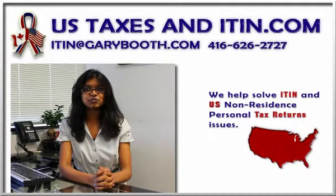ITINs are issued regardless of immigration status, because both resident and non-resident aliens may have a US filing or reporting requirement. Many people ask me, do I need an ITIN?